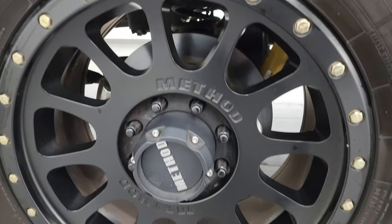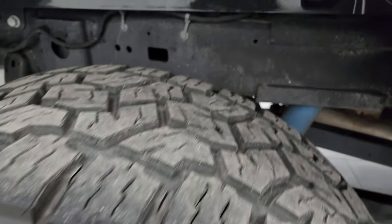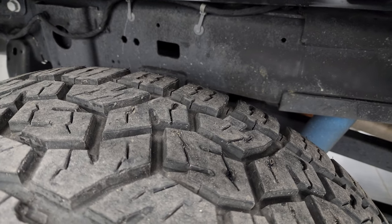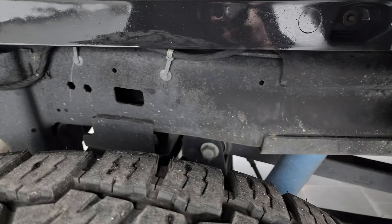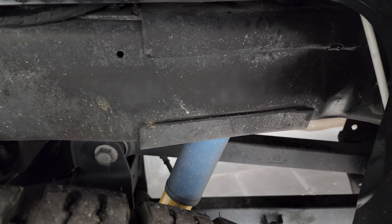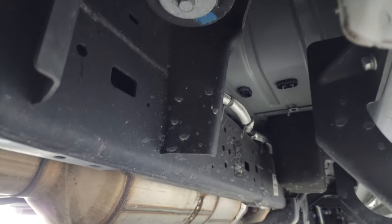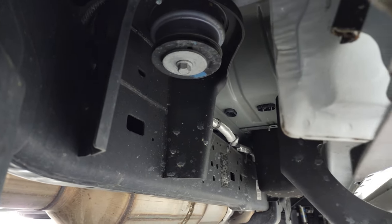The back wheels are in excellent shape — no scuffs or scrapes. The back tires have just as much tread as the front tires, maybe even about 10% more tread depth. The framing and underbody is in really nice clean condition with all the remaining factory exhaust, and it's definitely advantageous to get a truck out of Tennessee.